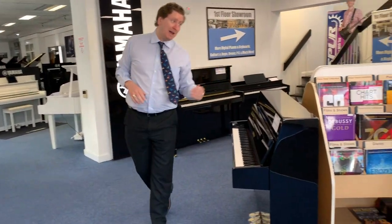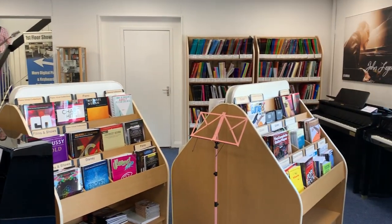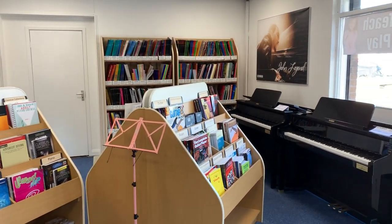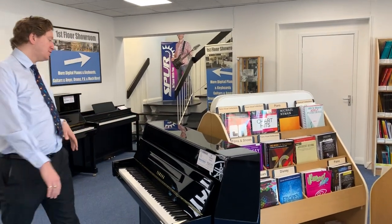So a nice array of accessories behind the counter as you walk into the store. On the left-hand side we have an array of sheet music — everything from orchestral music through to piano, vocal, and guitar music. We've got it all here at the store in Bolton.